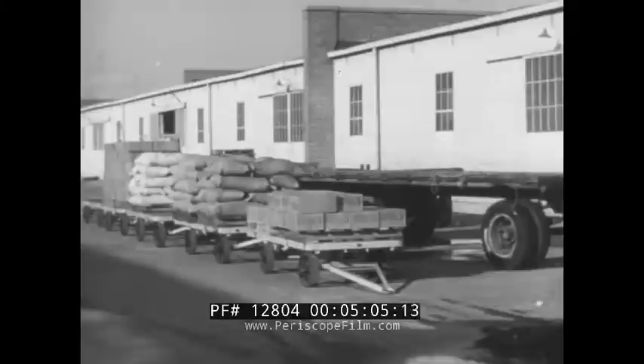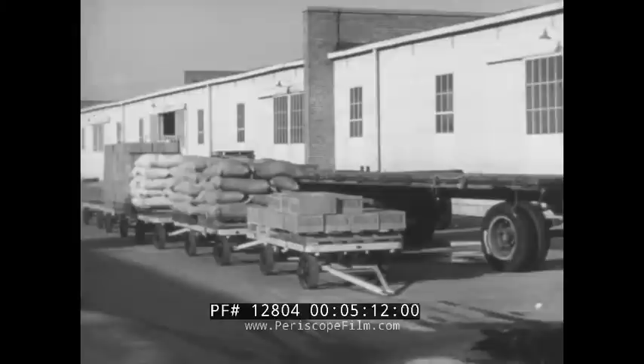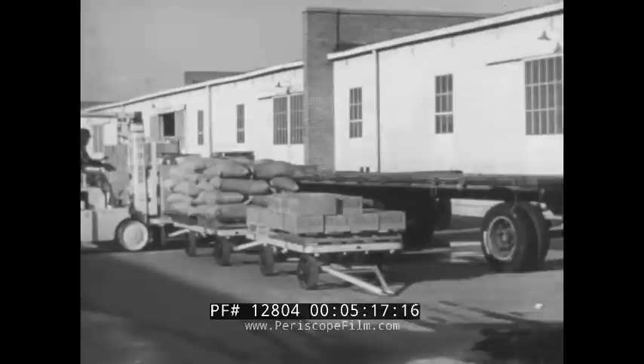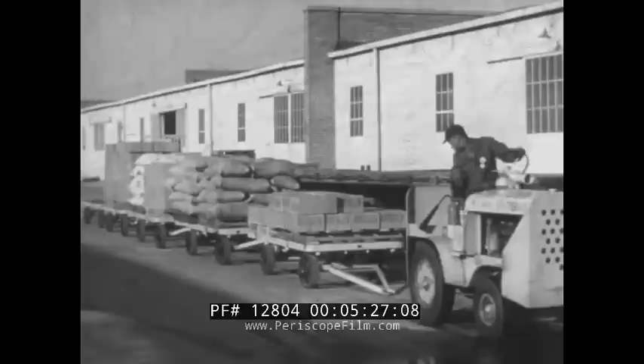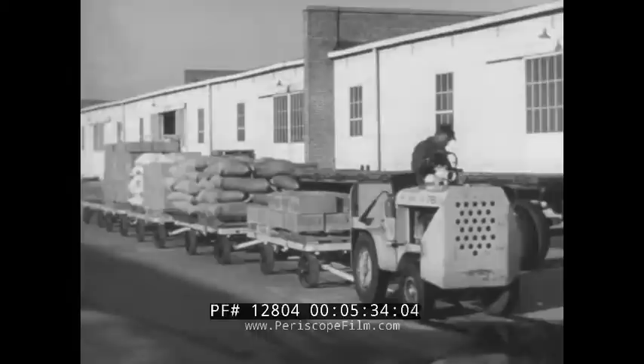Loading a tractor-trailer train, so far as the tractor operator is concerned, is largely a matter of coupling the trailers in the proper manner. The actual loading of each trailer is done by forklift trucks or other machines. To couple a trailer, back your tractor up slowly and in a straight line. Learn to do this, as well as all other maneuvers, without wasted motion and without riding the clutch.